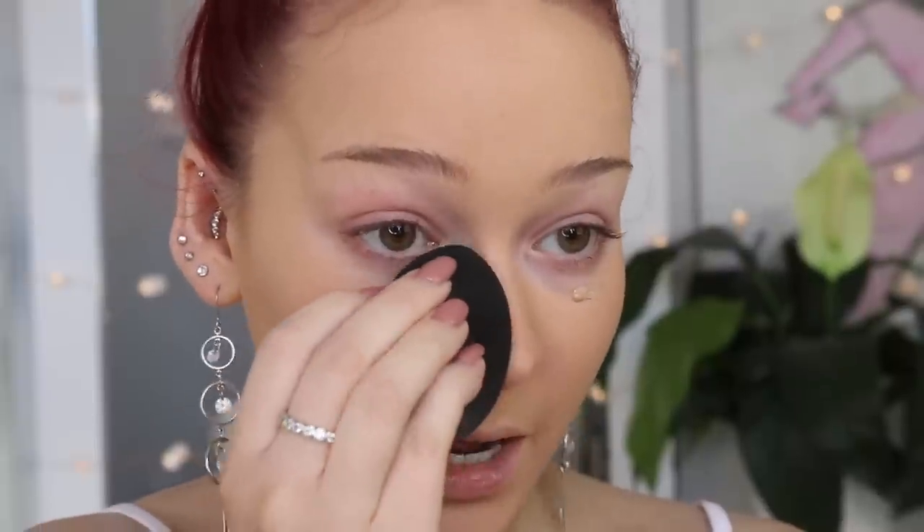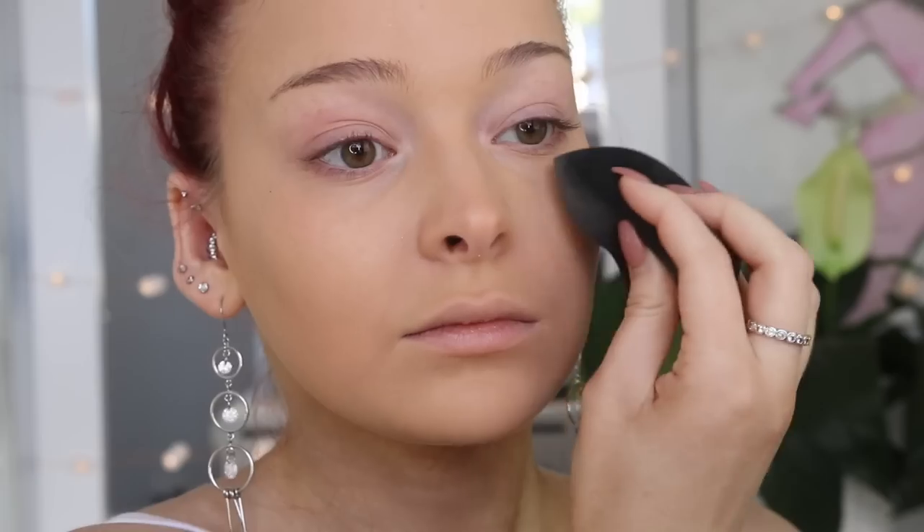Like I feel like — you know that movie Despicable Me? Where that little girl says 'it's so fluffy'? That's what I feel like with this sponge. I've just applied a little bit more under my eyes and I'm not going to be applying this on my eyelid — just leaving that bare so that we can apply the eyeshadow base later on. I'm using that flat side and oh my gosh, it's so good. I love this.